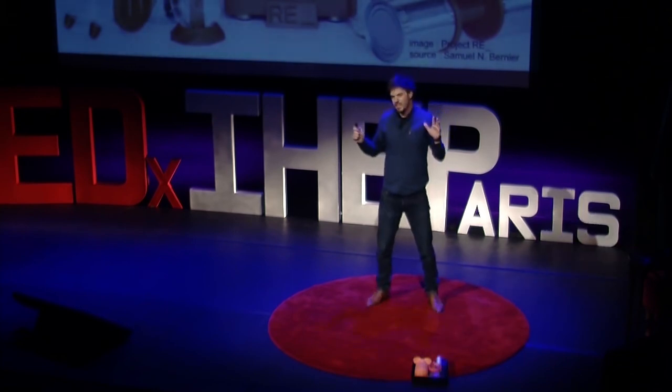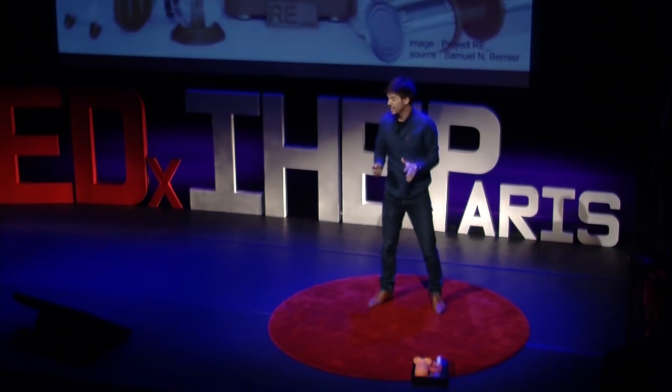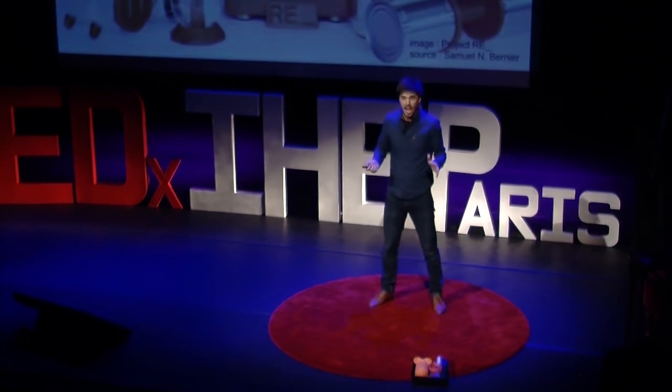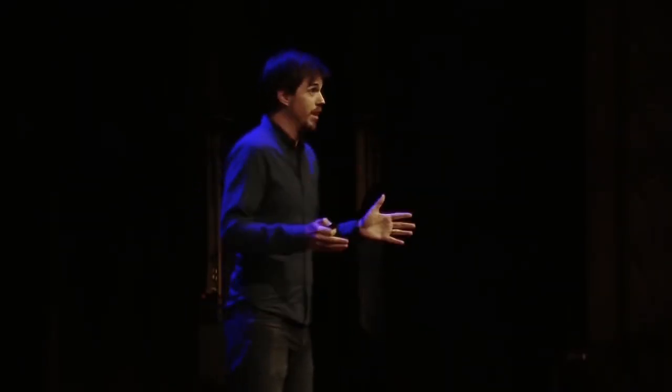3D printing became a real addiction for me. I started using it everywhere on all types of projects. I used it to help my father fix his boat. I even used it to improvise birthday presents I had forgotten about — like this time I made an iPod case for my little sister and it said, 'My big brother is awesome.'